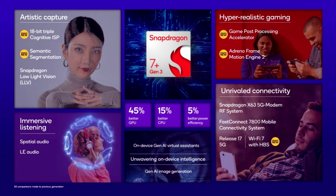In terms of network, the Snapdragon 7 Plus Gen 3 uses the Snapdragon X63 modem, which offers peak downlink speeds of 4.2 Gbps. There is also Smart Transmit for better reception and PowerSave for saving power. You also get Fast Connect 7800, Wi-Fi 7 support with MLO multi-link, and Bluetooth 5.4.